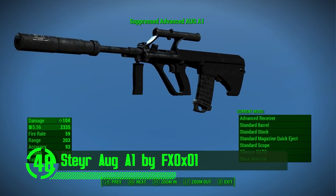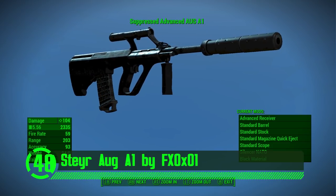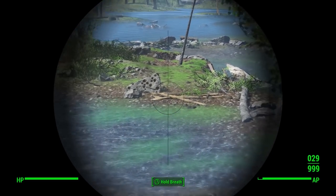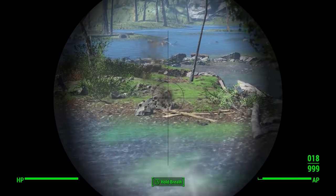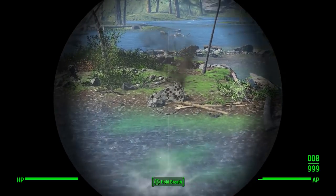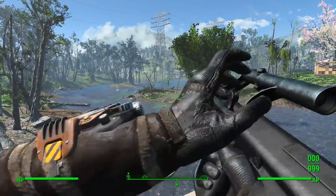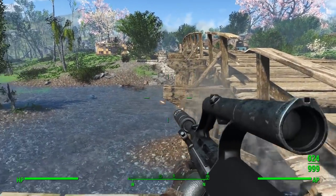Next we've got the Stayrog A1 by FX0X01. This weapon mod has almost completely changed the way I play Fallout 4 — before this mod I never used an AUG, after installing it I sometimes use an AUG. This is a pretty sweet weapon mod with all its own custom meshes, textures, and animations making it a realistic and immersive addition to Fallout 4.